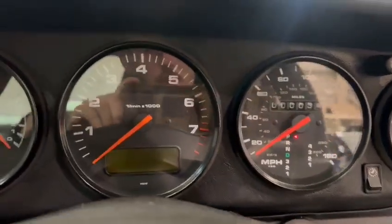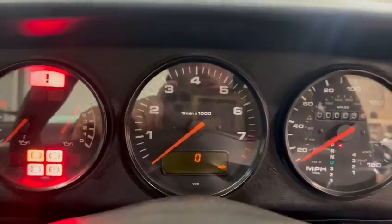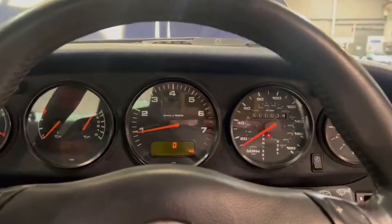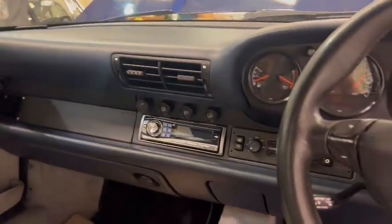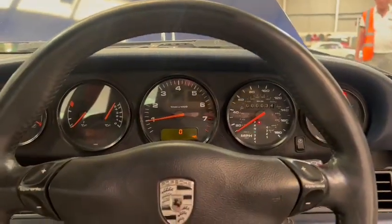Odometer showing zero zero zero zero zero zero zero three four - obviously wants tricking out on there. There'll be a bit of a description online I'm sure guys. Obviously has these different gauges put in.